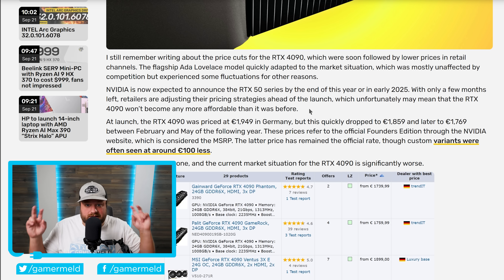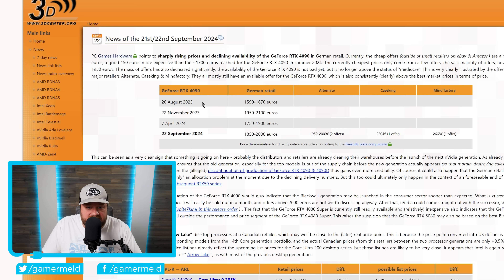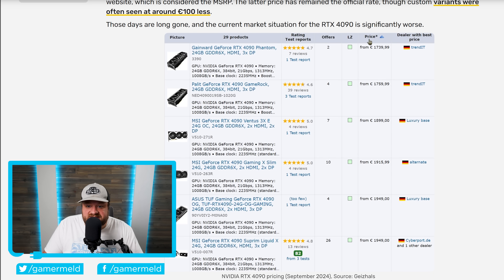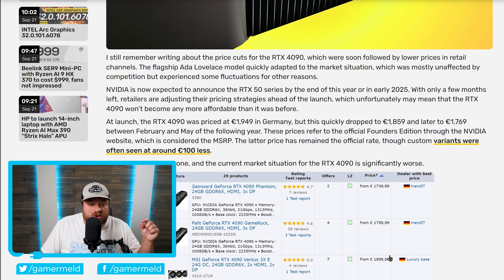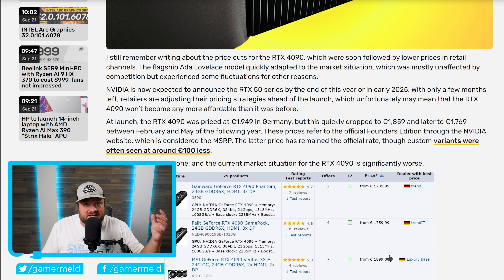I would never call the 4090 affordable by any stretch of the imagination — it still is an absurdly overpriced GPU — but unfortunately those prices are getting even worse. Back in August 2023, the 4090 retailed for between 1,590 to 1,670 euros. Then it went up a bit, but in April of this year it went back down. As of September 22nd, it has gone back up again to between 1,850 and 2,000 euros. The cheapest one is now at 1,739 euros going up to 1,949 euros. If these price increases are because of the anticipated RTX 5000 series, you will likely see prices go up across the board. You may just want to wait for the 5000 series, though who knows how expensive the 5090 is set to be.